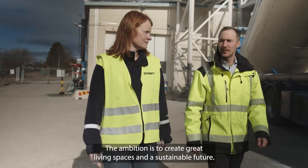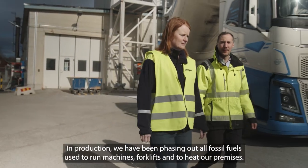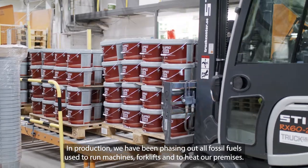The ambition is to create great living spaces and a sustainable future. In production, we have been phasing out all fossil fuels used to run machines, forklifts and to heat our premises.